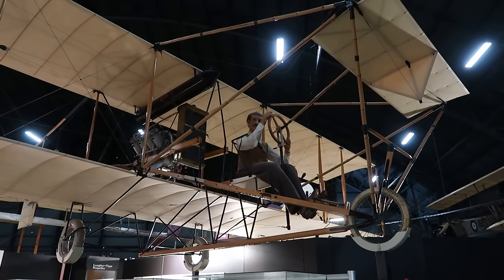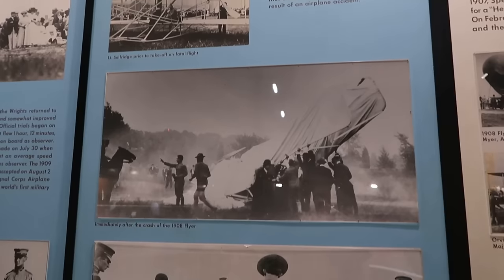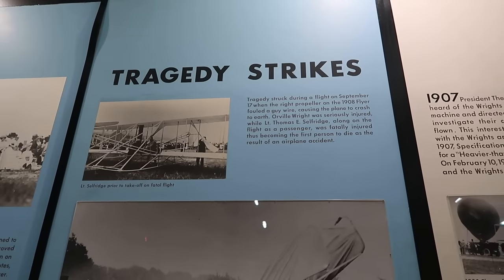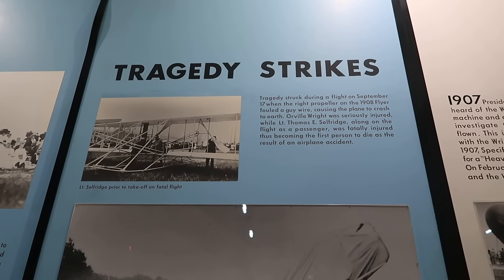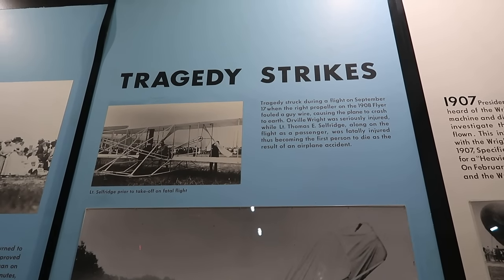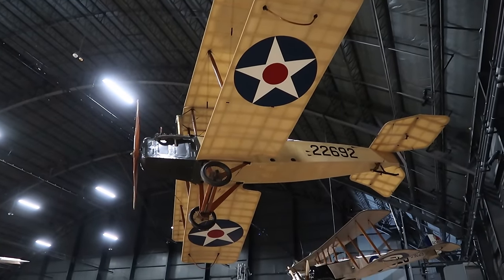Some interesting photos here — these are actually photos of the first ever plane crash, which occurred in 1908. It says Orville Wright was aboard and seriously injured, and Thomas Selfridge was fatally injured, becoming the first person to die in an airplane accident. So not very long after it was invented, they had the first tragedy. Some of the very early military aircraft are hanging in the hangar.